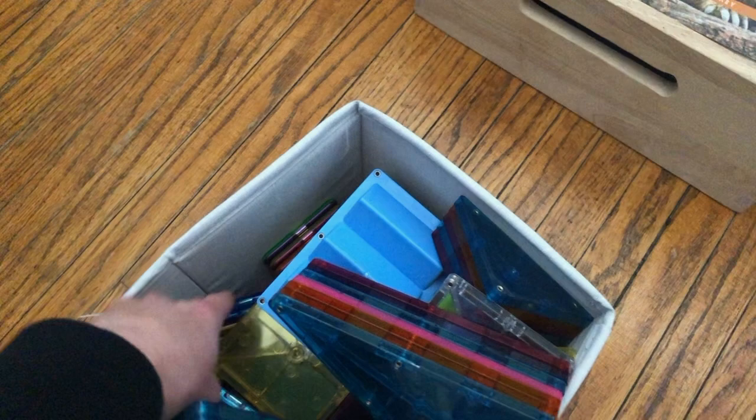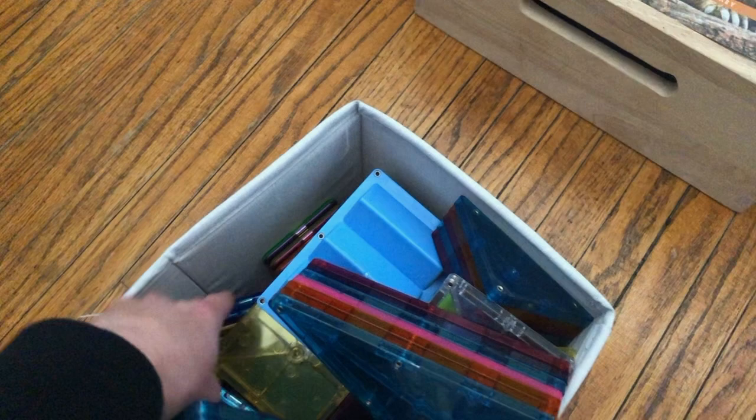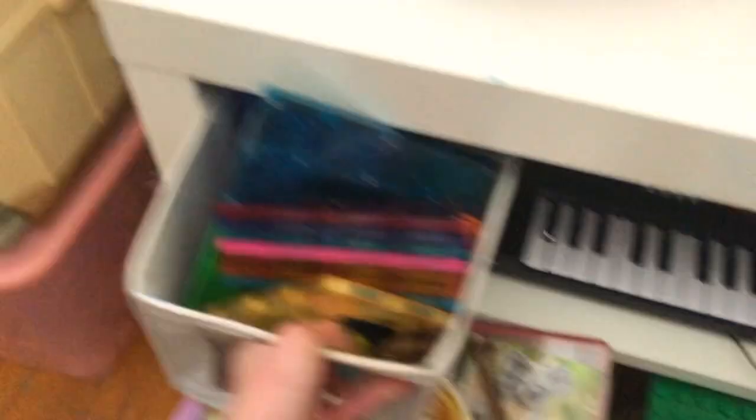Something we usually always have out is magnet tiles — I think there are some magnet formers down here too, the little magnetic toys that stick to each other. We also have a couple little Shopkins that they like to stick into different things. They make little houses — again, open-ended toys that can be used in multiple ways.